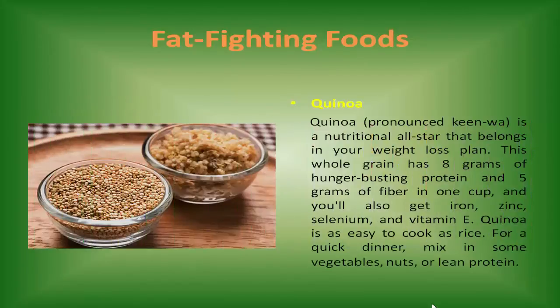Quinoa is a nutritional all-star that belongs in your weight loss plan. This whole grain has 8 grams of hunger-busting protein and 5 grams of fiber in one cup. And you'll also get iron, zinc, selenium, and vitamin E. Quinoa is as easy to cook as rice.